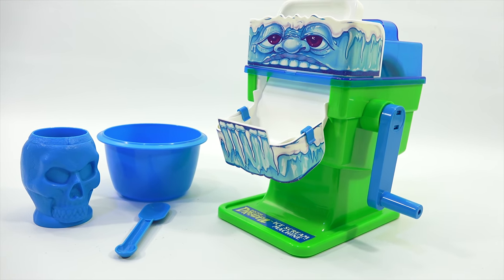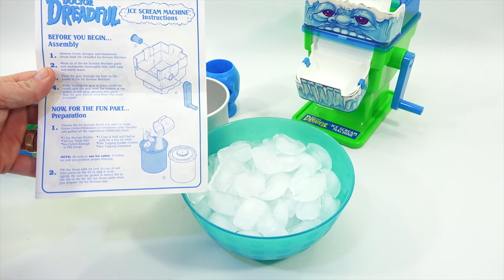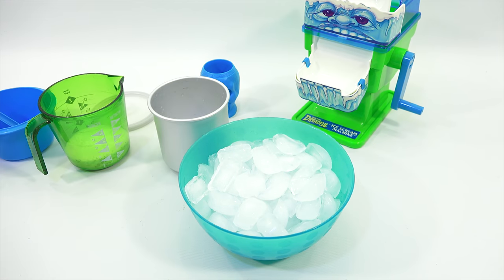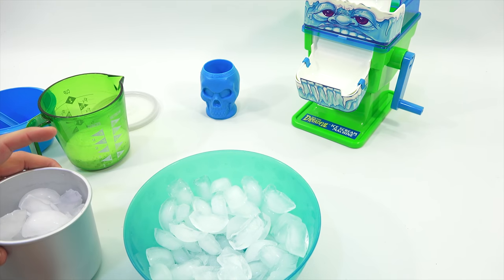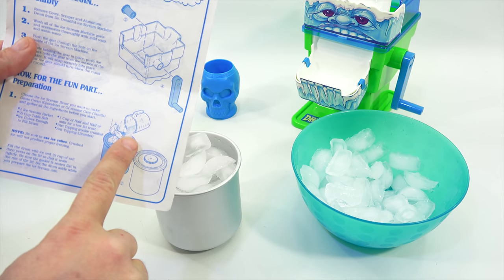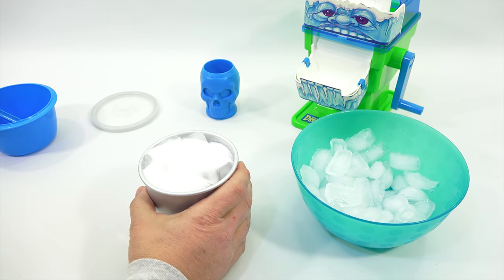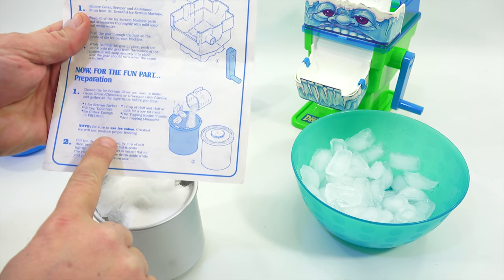I will come back now with all the necessary ingredients and start the process. Step two: fill the drum with ice and half a cup of salt, then press on the lid so it seals tightly. Be sure the gasket is seated flat in the rim of the lid. Set the drum aside while you prepare the ice cream mix. There's a warning - dry hands before handling the ice, as wet skin, fingers, or tongue can stick to the cold dry metal. Also, be sure to use ice cubes - crushed ice will not produce proper freezing.